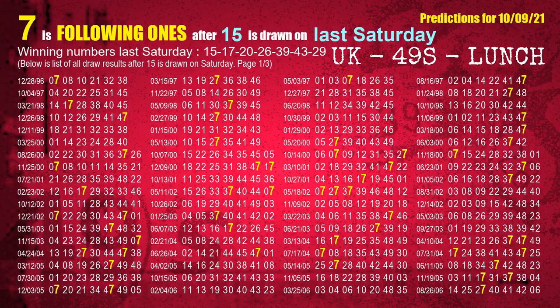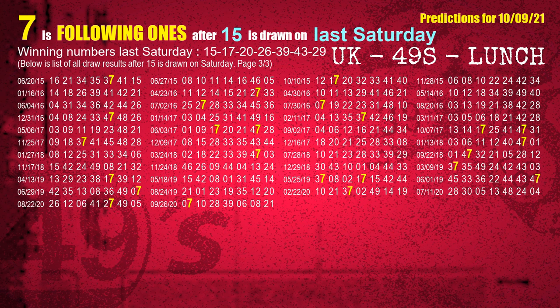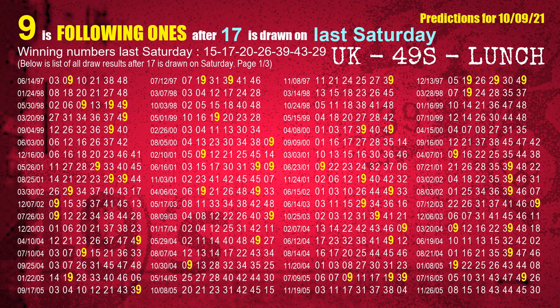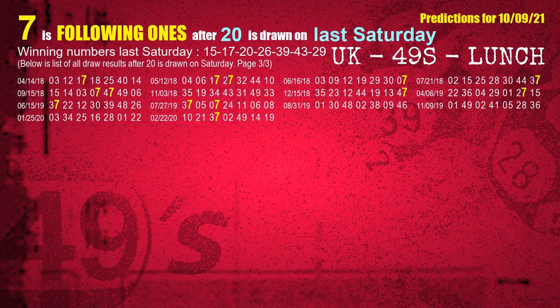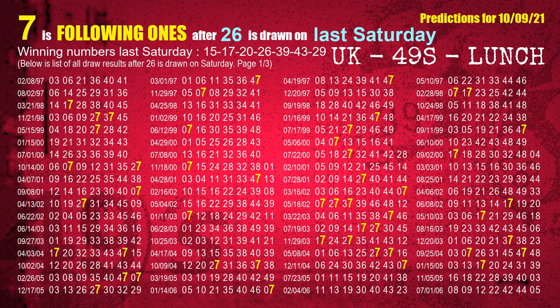Next, we find out following ones through the result of the same day last week. The first winning number last Saturday is 15 — we list all draw results one week after a Saturday draw with 15 as a winning number, and the most frequently following units digit is 7. We also highlight the units digit 7 in yellow. The second winning number last Saturday is 17 — the most frequently following units digit is 9. The third winning number last Saturday is 20 — the most frequently following units digit is 7. The fourth winning number last Saturday is 26 — the most frequently following units digit is 7.